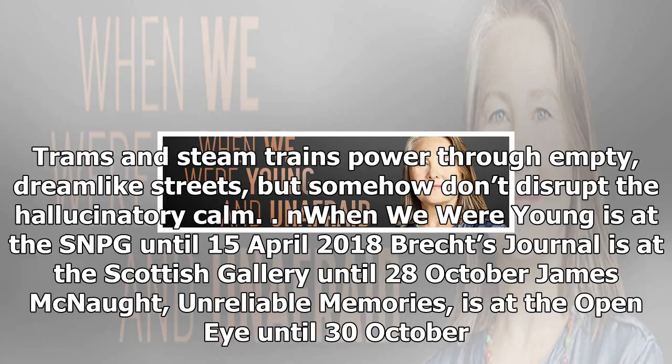At the Open Eye, nearby, James McNaught also looks to the past to create a charming show that might be called Variations on a Theme of Paul Delvaux without the sexy bits. Trams and steam trains power through empty, dreamlike streets, but somehow don't disrupt the hallucinatory calm.